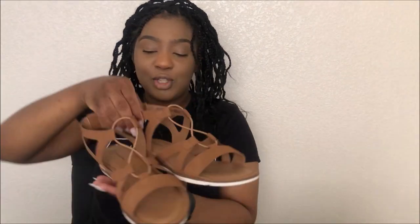Also be sure to give this video a thumbs up, like, comment, and subscribe to my channel and I will see you all in the next one. Alrighty, so starting with these shoes from Walmart.